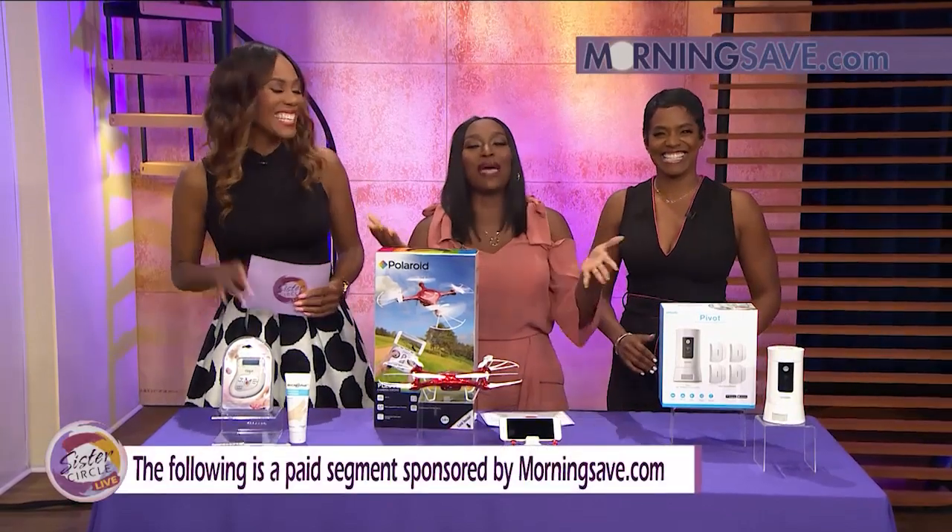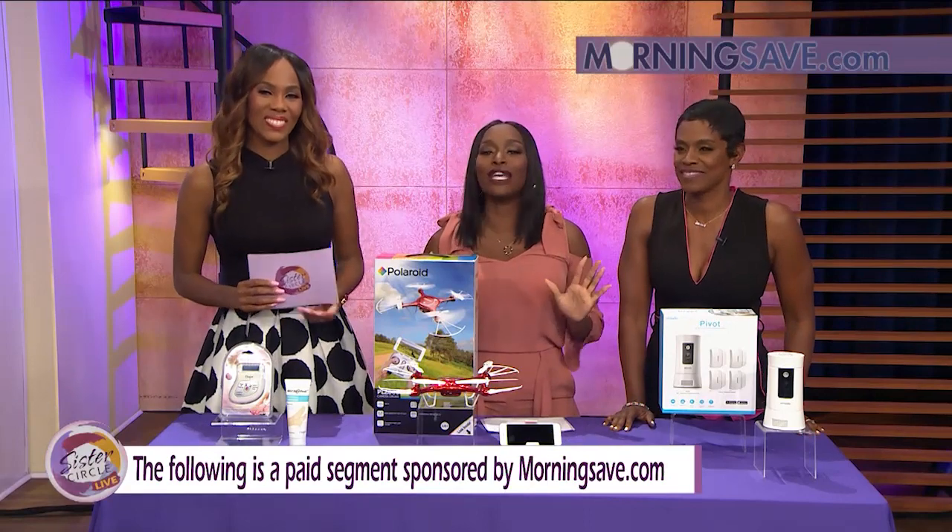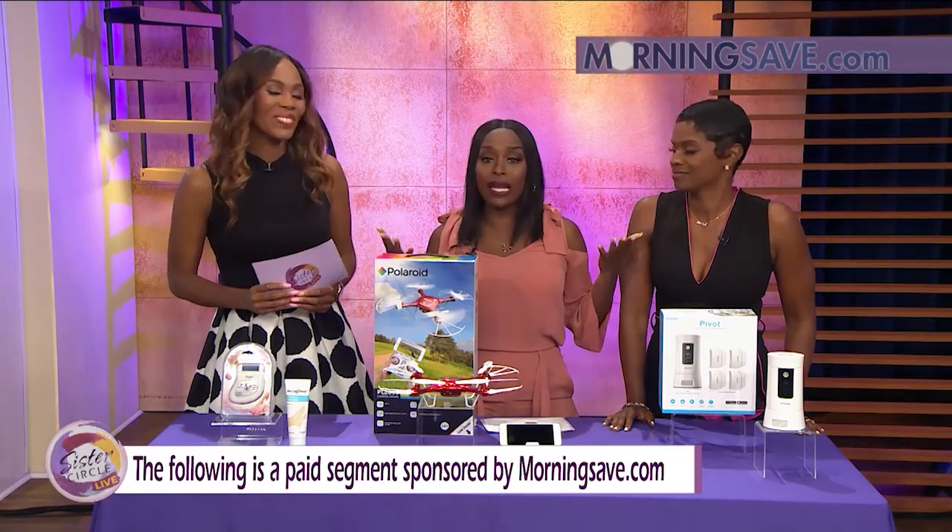Today's segment is brought to you by Morning Save. We have some incredible deals on the latest beauty, tech, and home deals. And I'm just going to go ahead and get right into it.